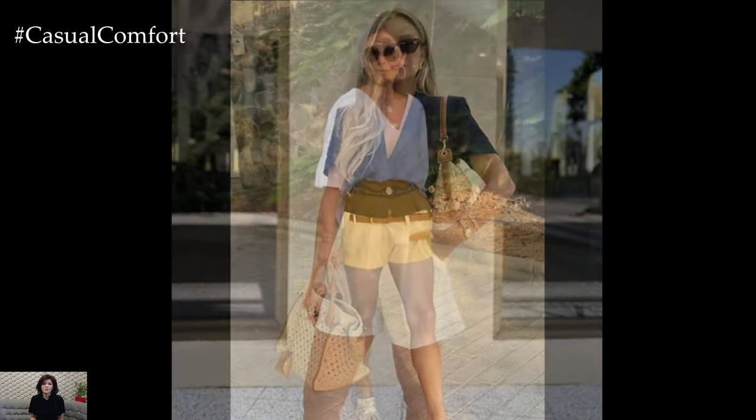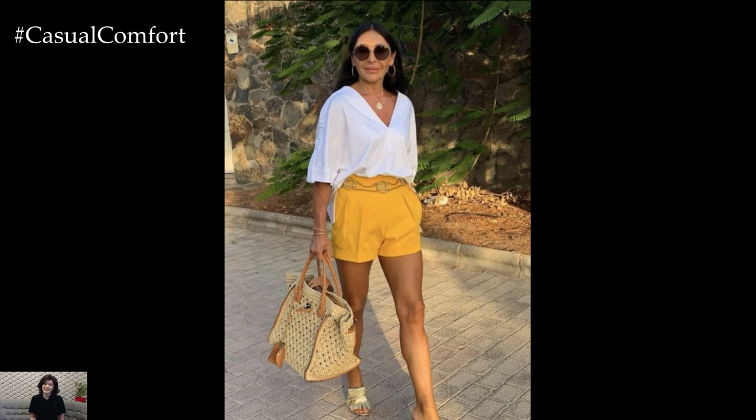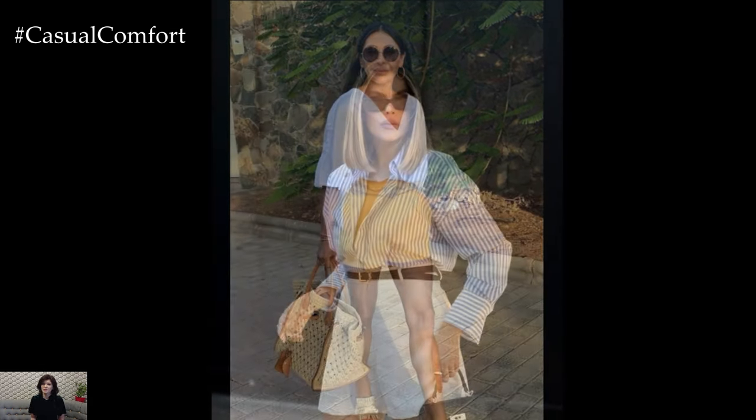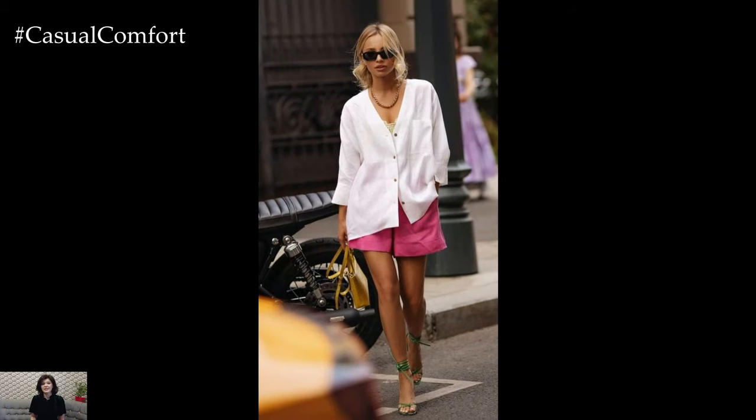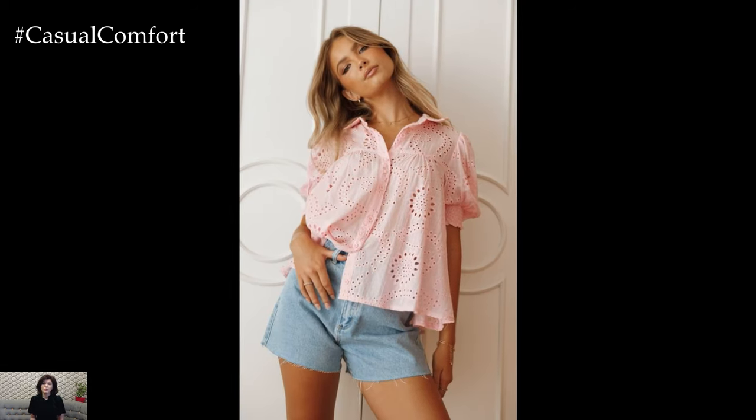On the other end of the spectrum are the playful, relaxed styles of shorts, such as those made from lightweight fabrics like cotton or linen. These are ideal for beach outings, picnics, or any casual summer day. They often come in breezy designs with elastic waistbands or drawstrings, ensuring comfort without compromising on style. The versatility of these shorts means they can easily transition from a day at the beach to an evening barbecue, simply by switching up the accompanying blouse and accessories.